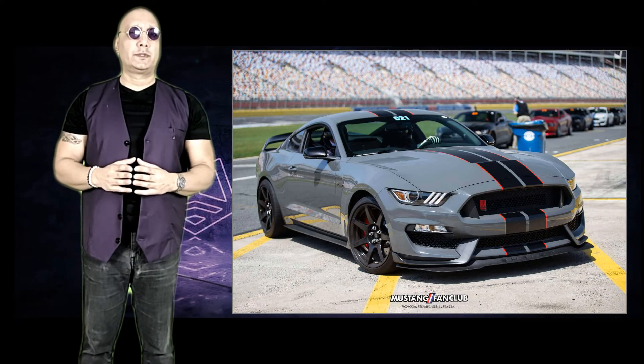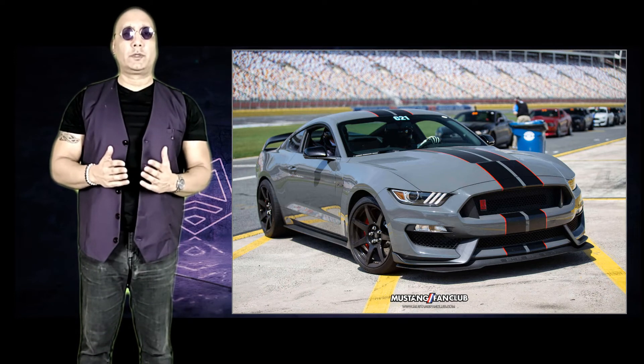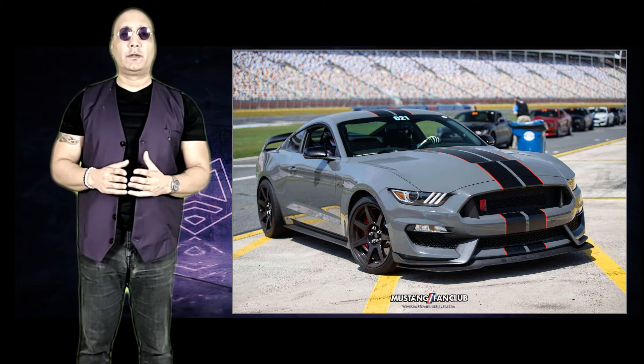The more race-focused GT350R does away with the back seats and replaces the regular wheels with carbon ones, giving it a performance edge over the regular GT350.